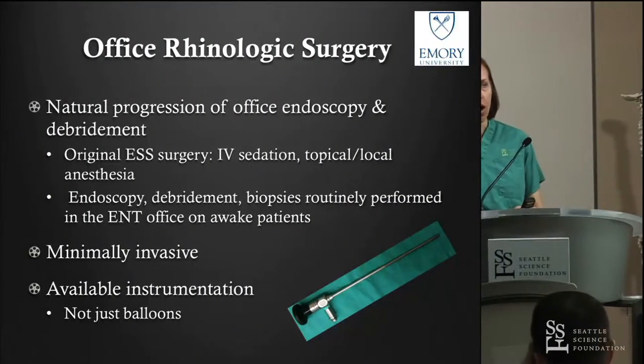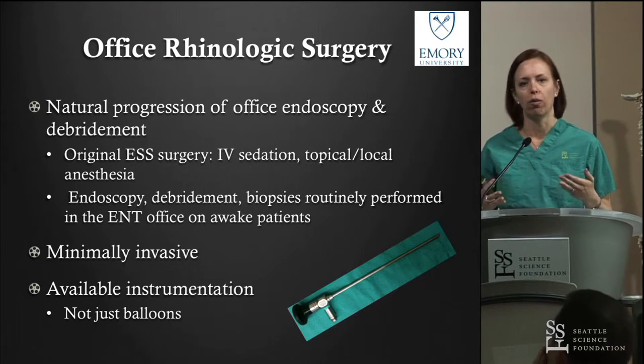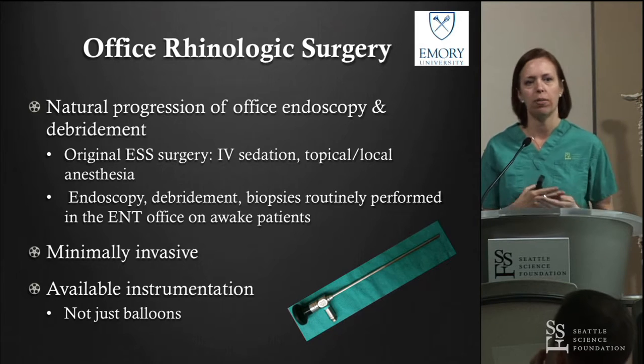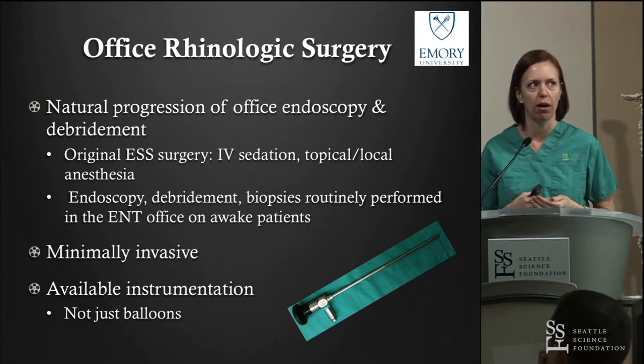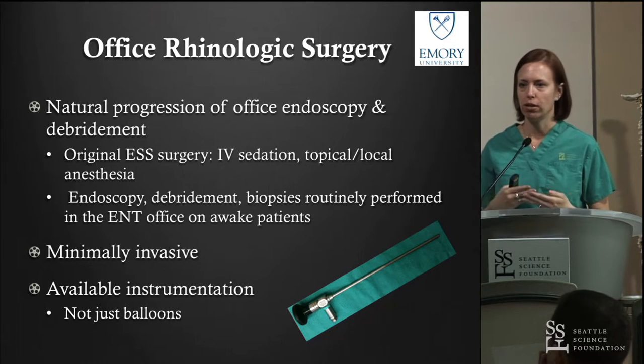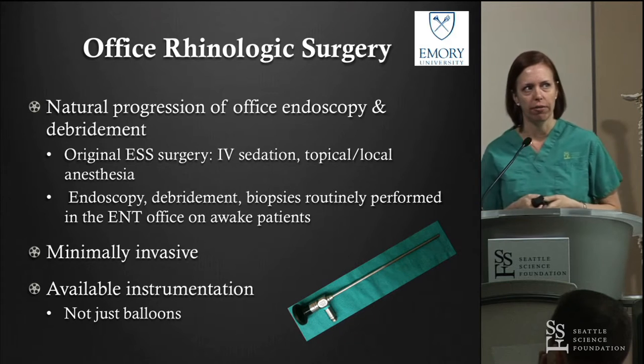Office rhinologic surgery is a natural progression of what we're already doing. We scope our sinus patients, we debride our sinus patients postoperatively, we take biopsies in the office. This is just a natural pushing of the boundaries of what we can accomplish in the office.